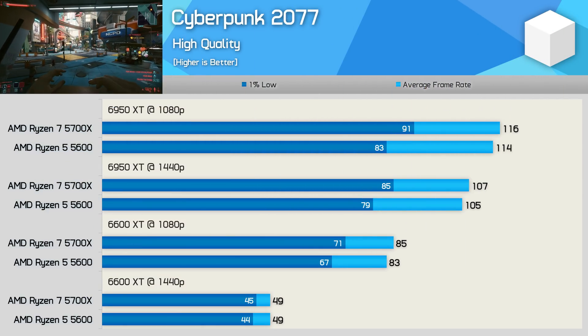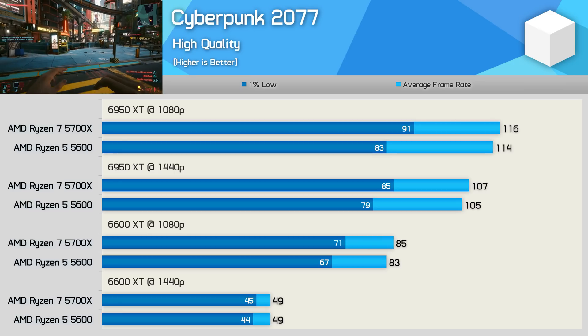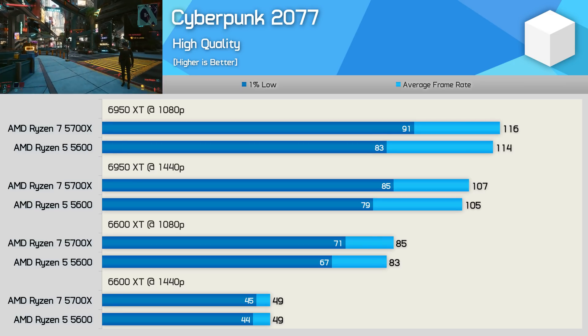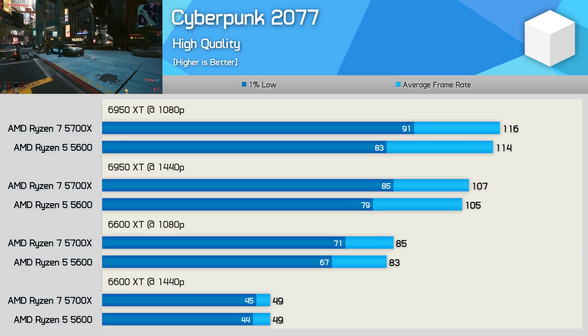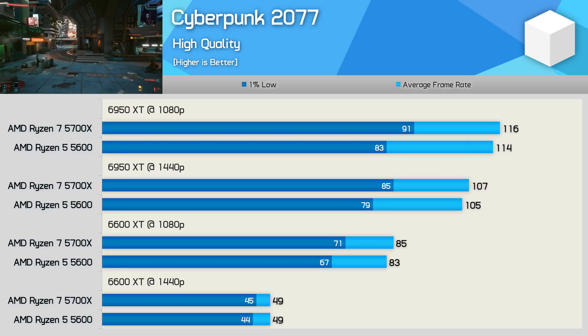Cyberpunk 2077 does lean on the CPU quite heavily, though the same is also true of the GPU — in fact, it's typically the graphic side of things where performance is most limited in this title. Still, at 1080p using the 6950 XT, we did find that 1% lows were 10% stronger with the 5700X, and that margin does go beyond the 5% clock speed advantage. Still, the experience with the 5600 was virtually indistinguishable here.